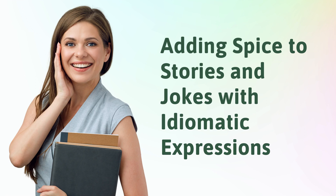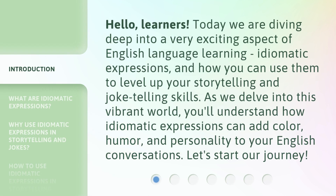Adding spice to stories and jokes with idiomatic expressions. Hello, learners. Today we are diving deep into a very exciting aspect of English language learning — idiomatic expressions — and how you can use them to level up your storytelling and joke-telling skills. As we delve into this vibrant world, you'll understand how idiomatic expressions can add color, humor, and personality to your English conversations. Let's start our journey.